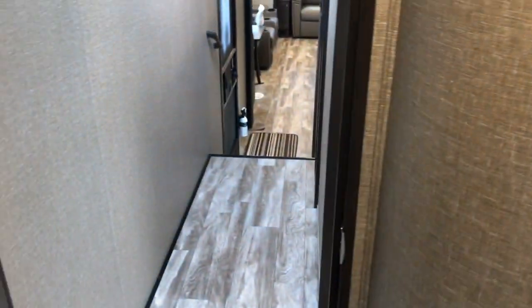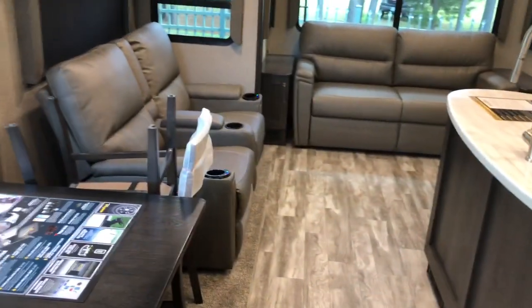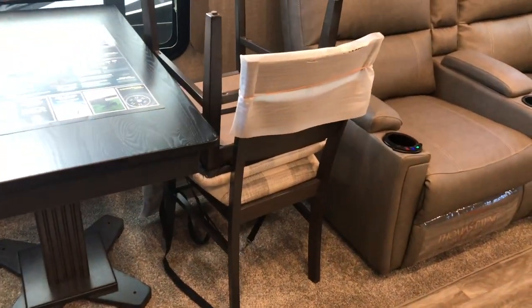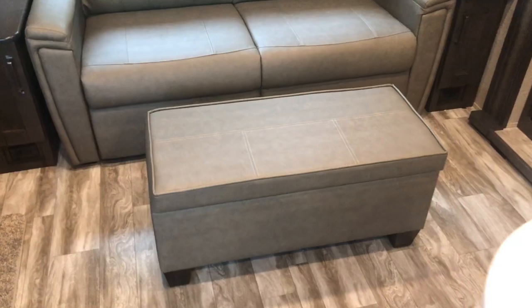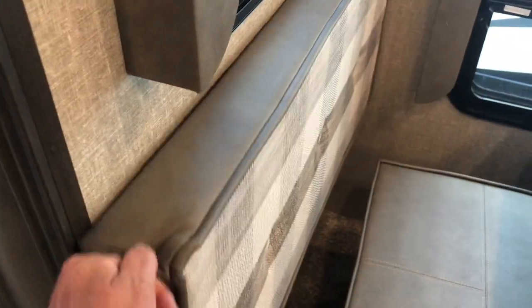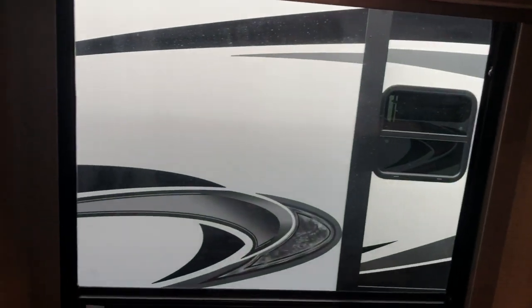Moving down to the living area. You have stairs with an assist handle. Huge living area, even though you've got the mid bunk. Starting in the dinette area — two chairs with storage underneath each, and then you have the ottoman, which can be moved in front of the sofa as a foot rest with plenty of storage inside. The backer does come off, and there's a drawer underneath the table. Nice roller shades throughout and big windows that do open.